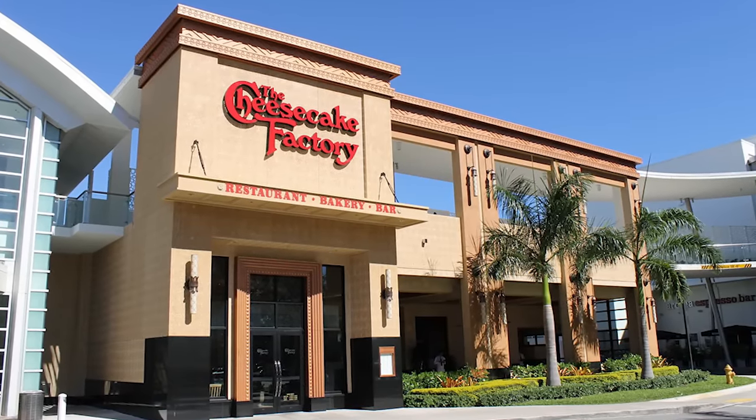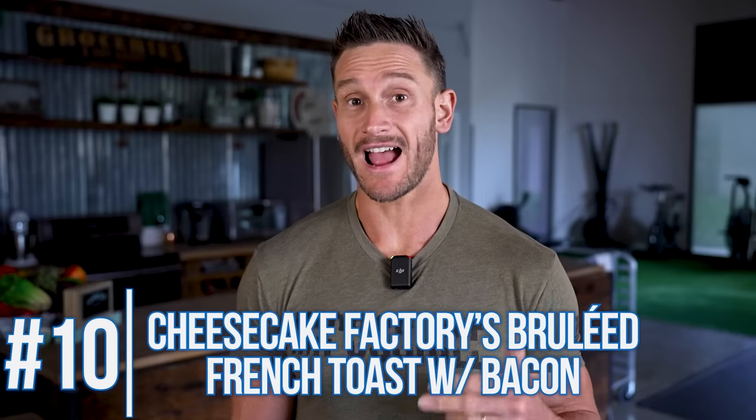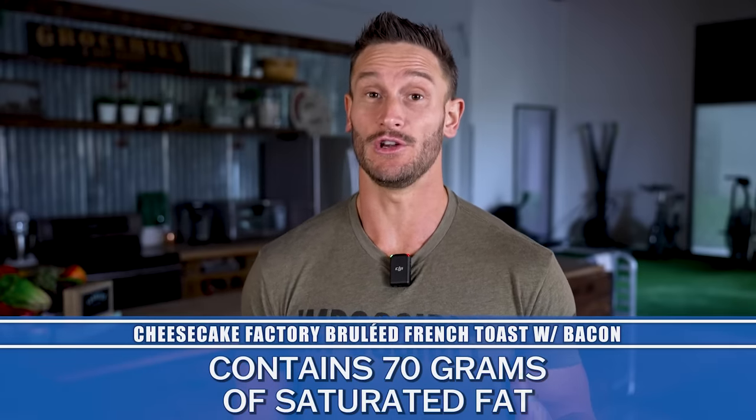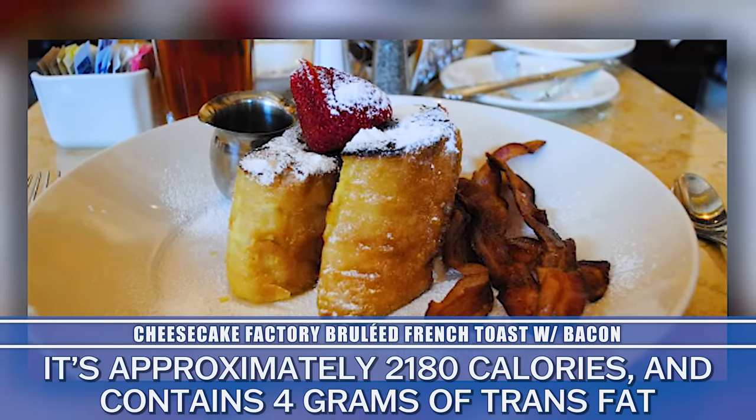Cheesecake Factory — not really fast food, but it still matters. They have their brulee French toast, which has five times the recommended value of saturated fat, north of 70 grams. It has 2,180 calories, four grams of trans fat, and as much sugar as five Snickers bars. So you think you're starting your day with a light breakfast, just a little French toast — but you've pretty much consumed all your calories for the day. You'd actually be better off eating five Snickers bars, because at least your fat and calorie intake would be a little less.